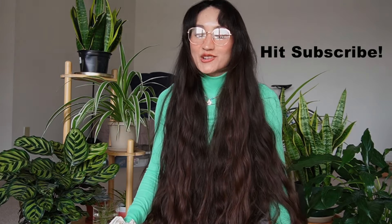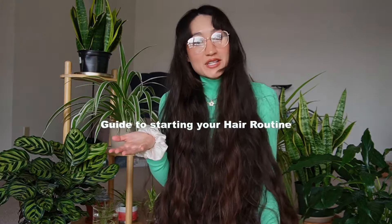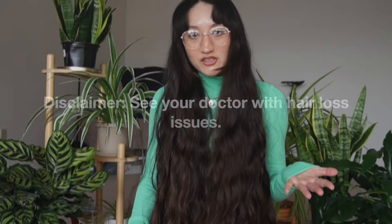Hi everyone, welcome back to my channel. Today we're going to be discussing all things when it comes to starting your hair routine. If you are a beginner, new to hair care, or maybe just want to reassess your routine, just keep watching and we'll get right into it. As a disclaimer, I'm not a specialist — any hair loss issues should definitely be addressed by your doctor or dermatologist.